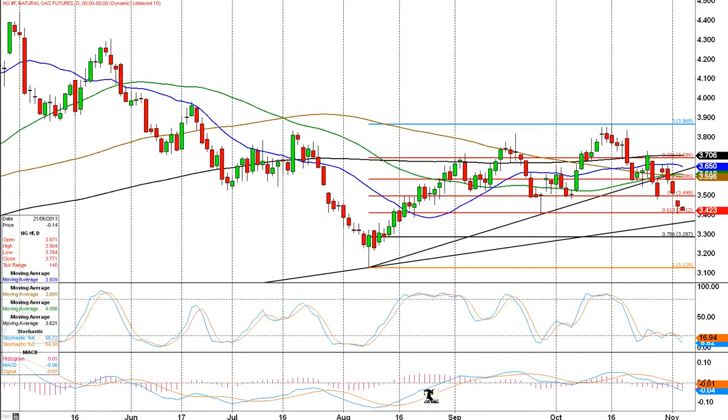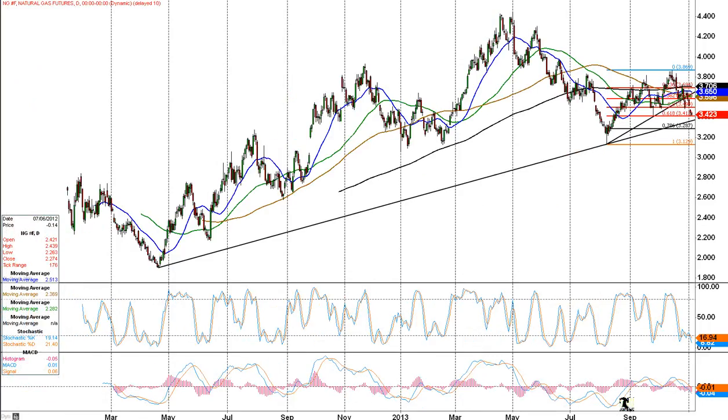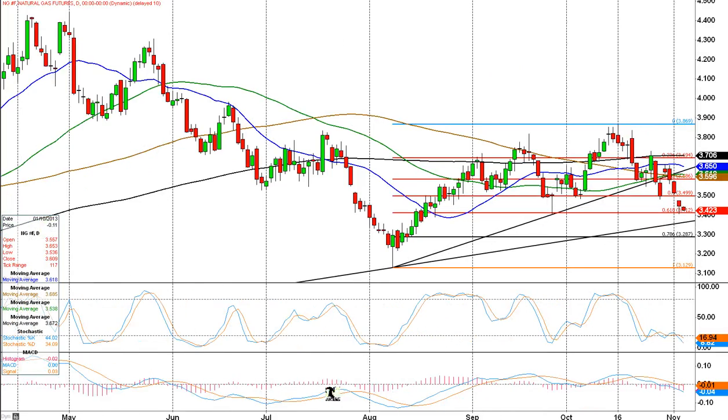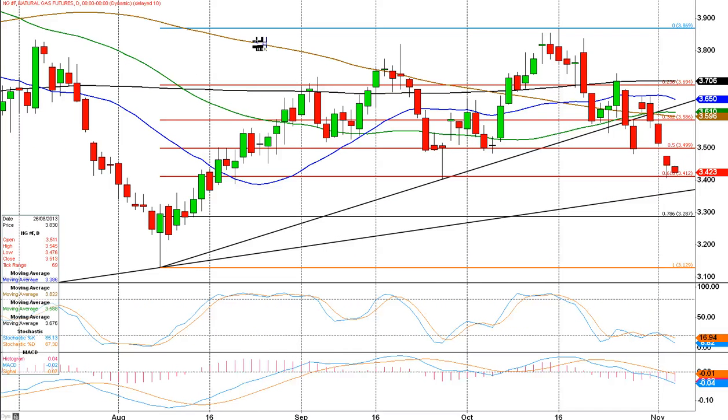So what happens next? We're going to scrunch this chart up a little bit just to show you a trend line going back to the beginning of May, end of April almost really. This is what's important at the moment — this big black trend line. You coincide that with the Fibonacci retracement, which we're hitting at the moment. Now we've rolled over to the debt contract and we've gapped lower here, but you can see that 3.412 is very important Fib support, having retraced 61.8% of that rally up from the middle of August.